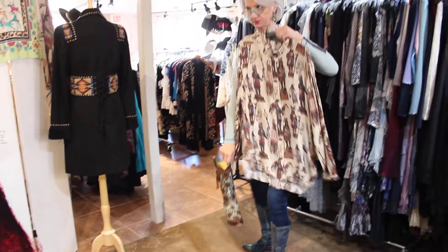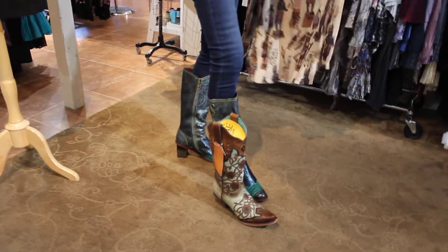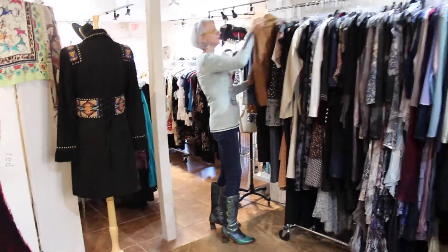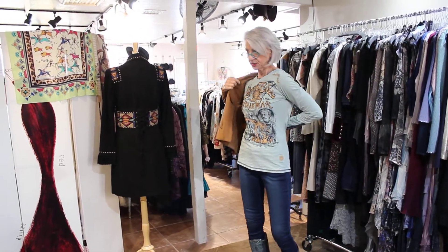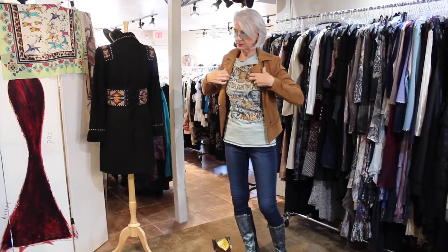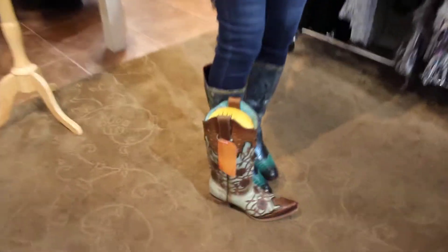Look how cool with these boots — now we look fabulous! In another video that we did, I showed these suede jackets. I think this suede jacket looks really good with this t-shirt. These jackets are $129. Isn't it cute, and then you do that boot — what a cool outfit that is.